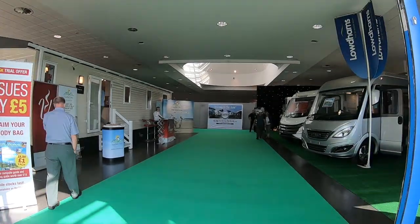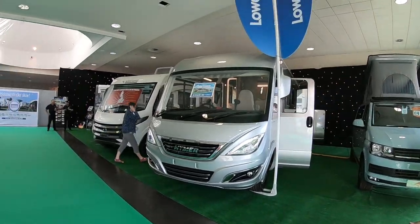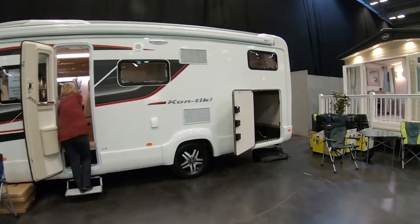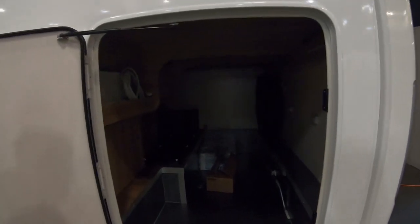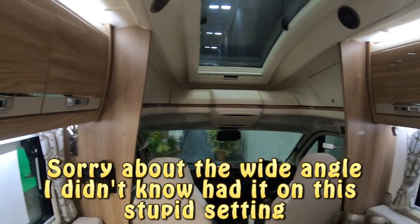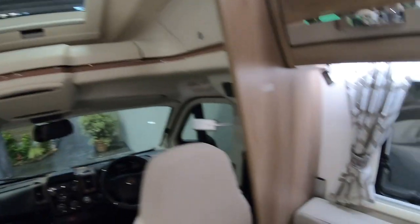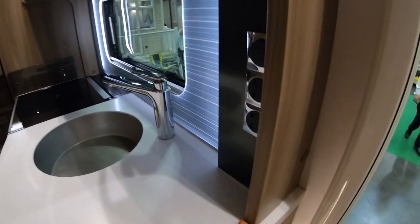It's the one with the bed above, isn't it? So this is the Contiki 635. I think it's the Highline — it's got the lockers at the top, the L-shaped sofa and travel seats. It's a second-hand one; someone's got a spirit level there.